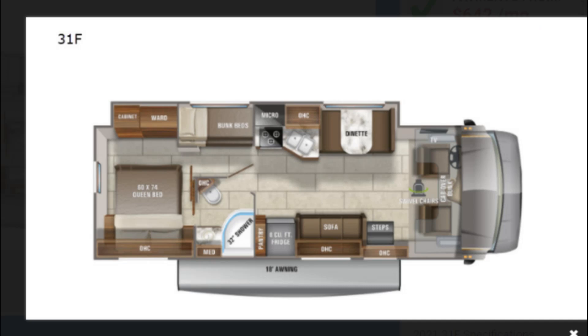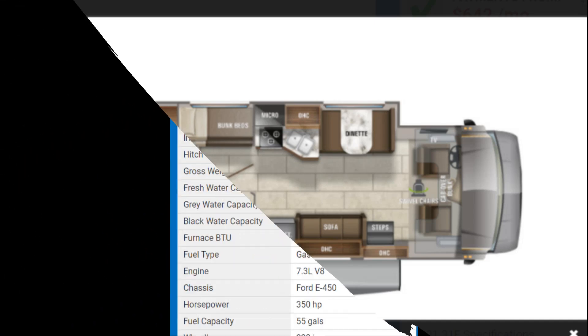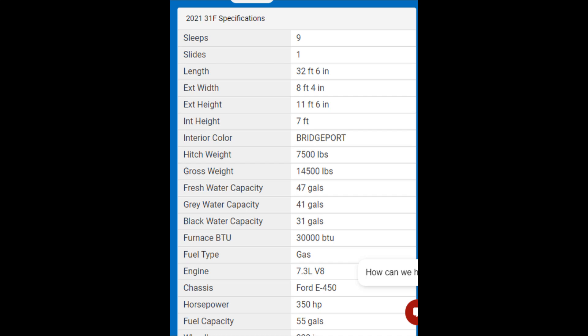Okay, here we are. Here is the layout of the new 2021 31F Series Red Hawk. Pretty much the same layout as what we have on the 2020 model. There's not really anything that changed with the layout — shower size, everything was still the same. If you can see from all the paperwork on it, everything is pretty much the same.